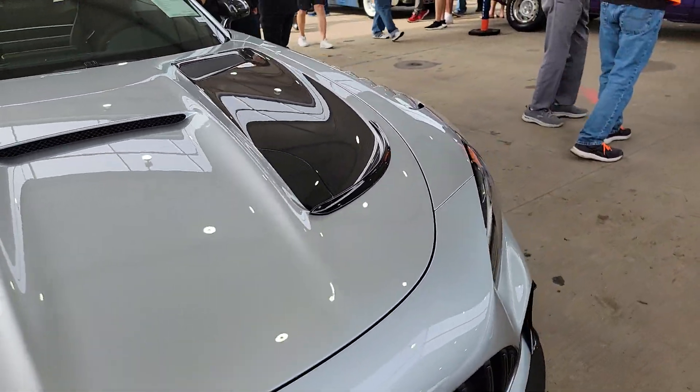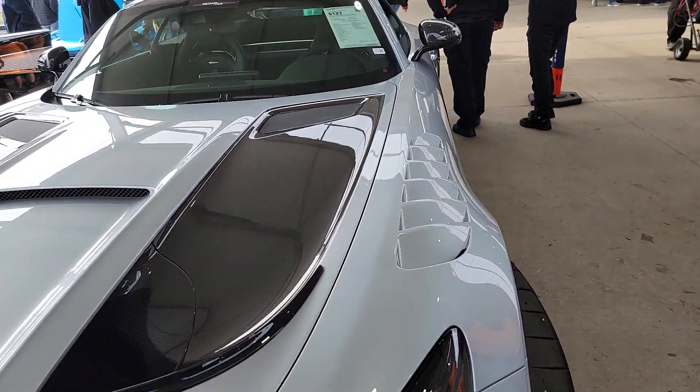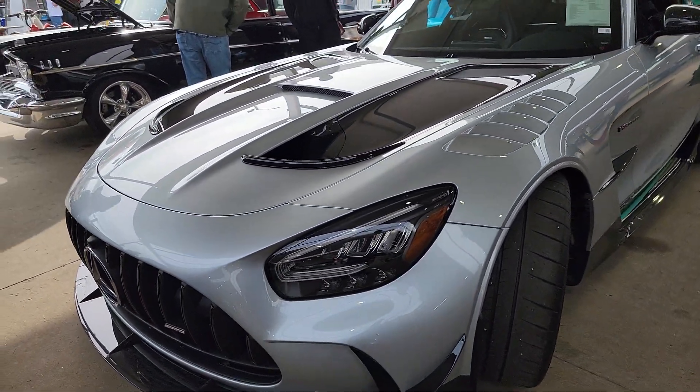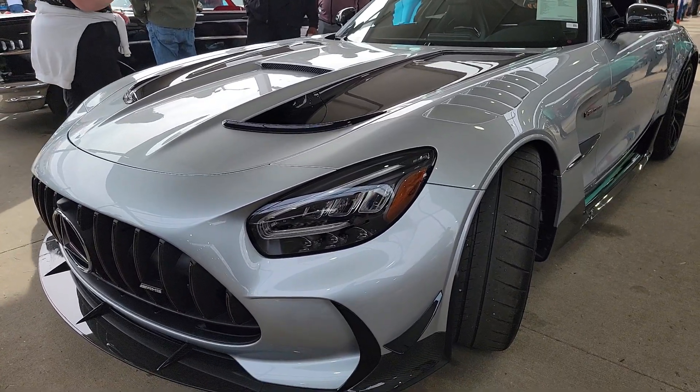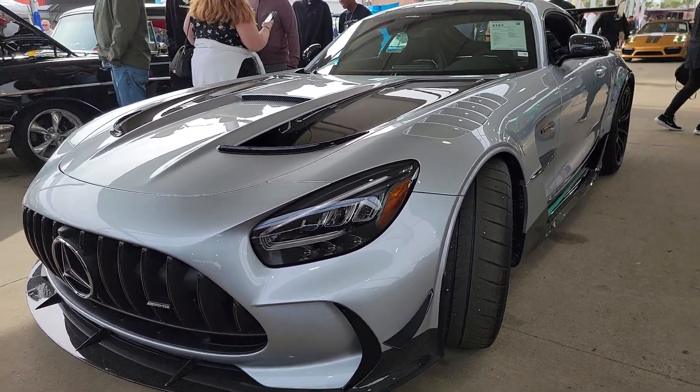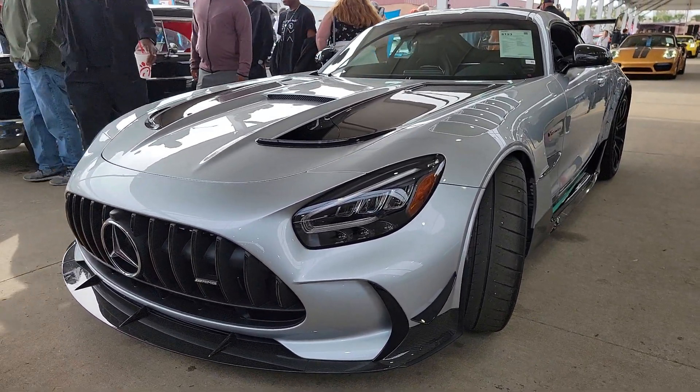Kind of a little harking back to the Formula 1 team of that time. Because of the Formula 1 car, this thing is a monster — a real track weapon. Let's see if she ends up changing hands today.